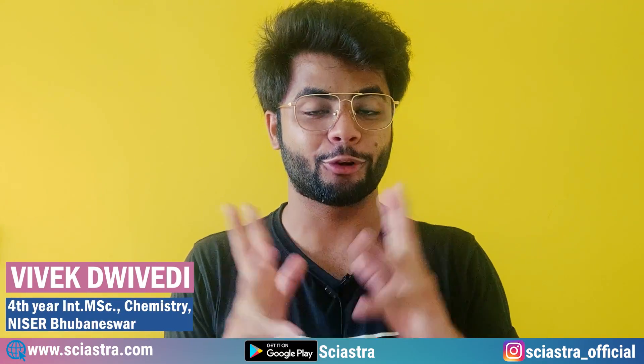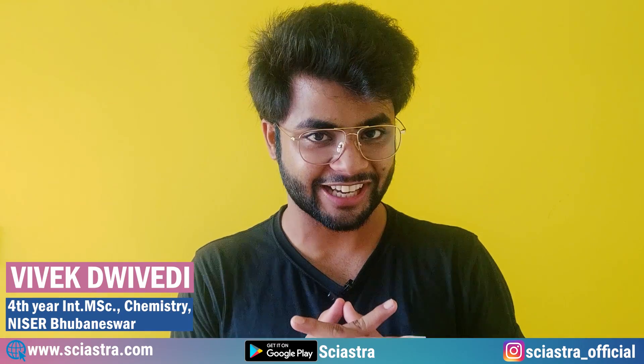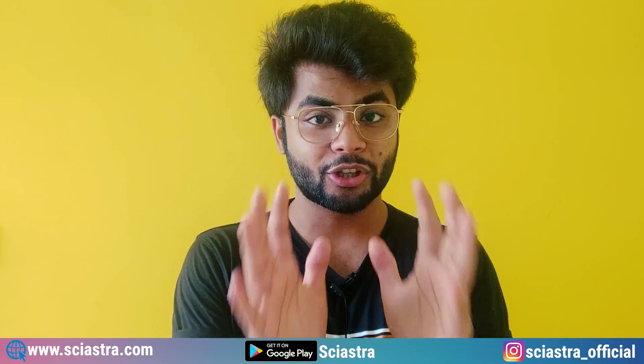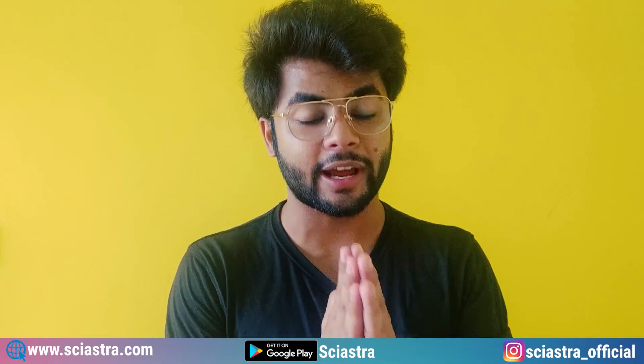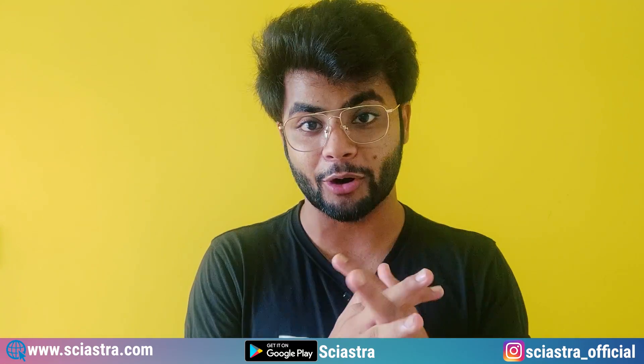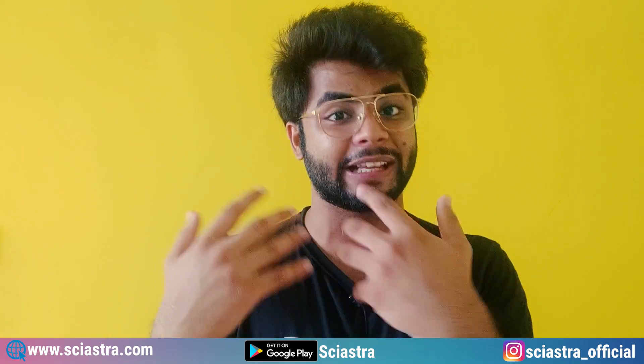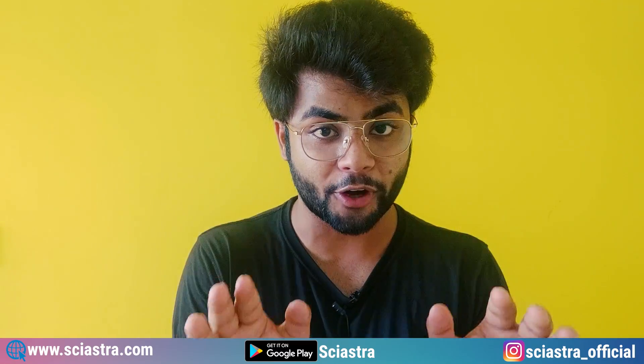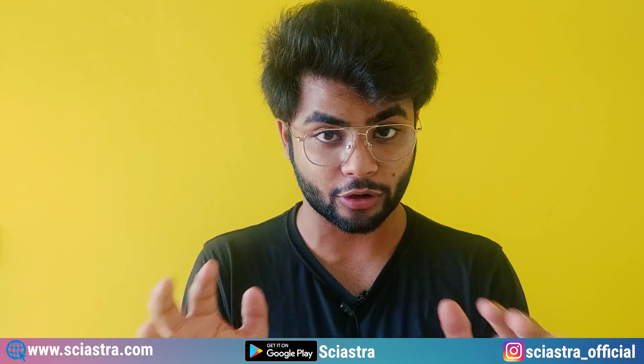This is Vivek Dwadi from 4th year Integrated MSc of Chemistry at NISER. First of all, I want to thank you all because you have been waiting for so long. I know you are really stressed — your boards are coming up, NEST exam is coming up, IAT exam is coming up — but this video will not disappoint you and will take care of all of these things.